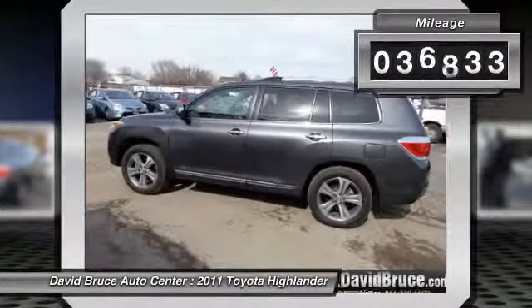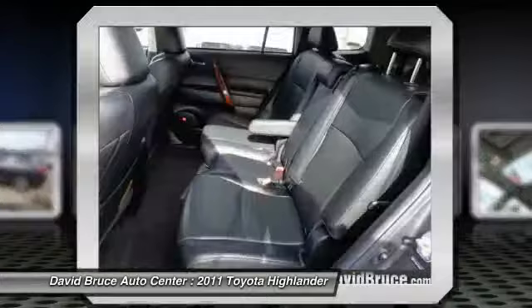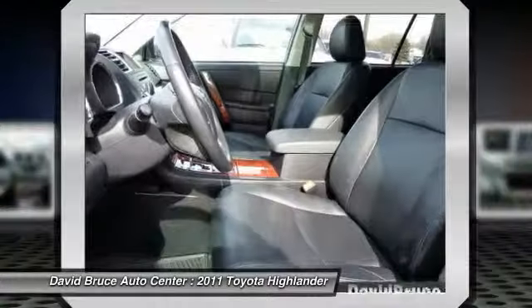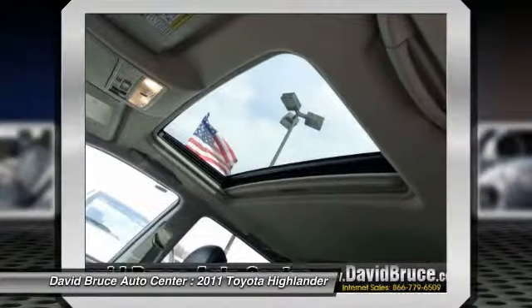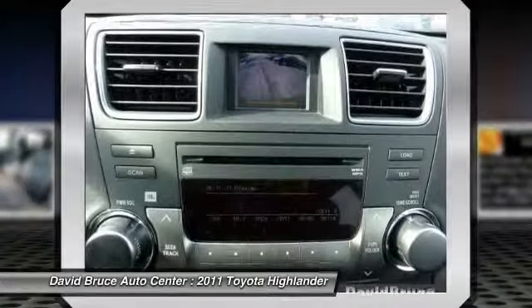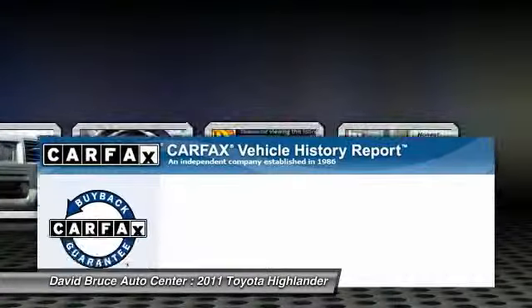This vehicle has less than 40,000 miles. Here are some of this vehicle's great options: heated seats, traction control, dual airbags, homelink garage door opener, alloy wheels, front air conditioning, keyless entry, Bluetooth, cruise control.